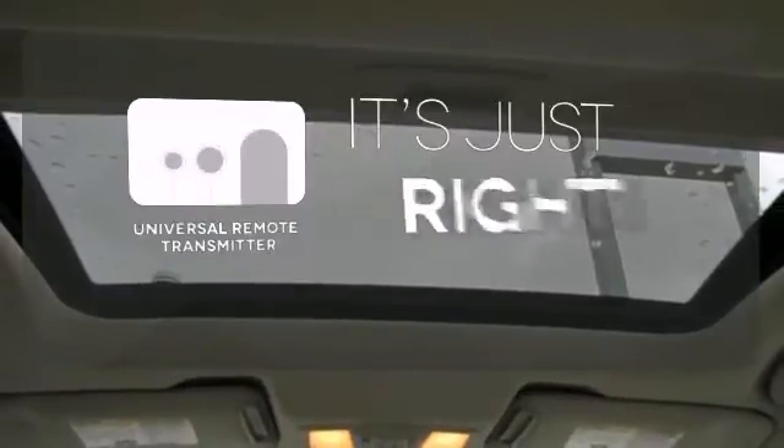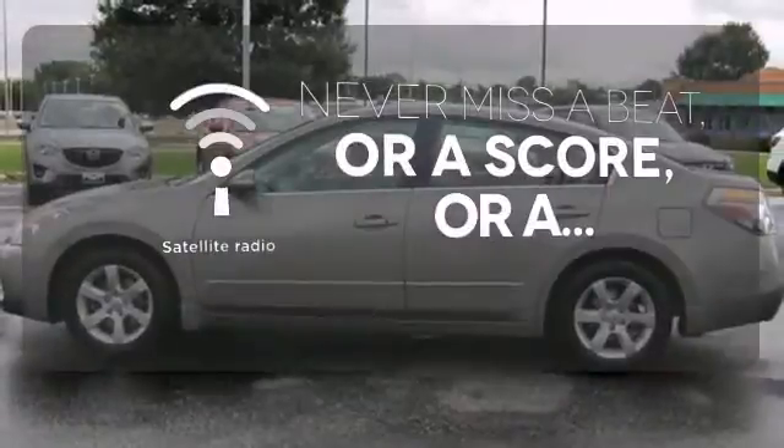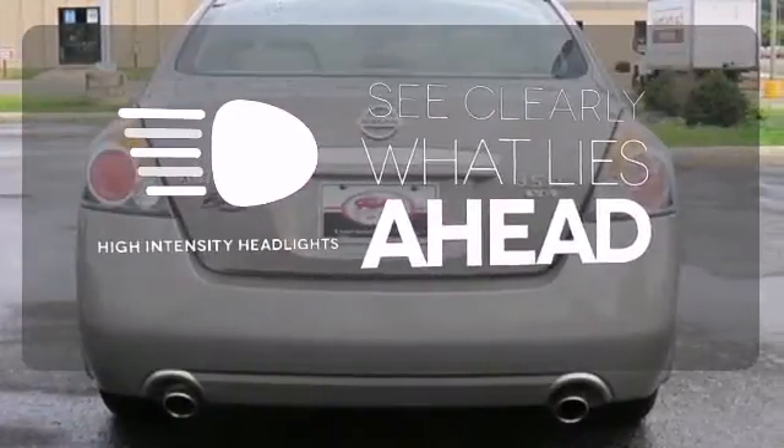Simplify your search for the right remote with the Universal Remote Transmitter. Never miss out on your favorite sports, comedy, and music with satellite radio. What lies ahead is clear with the high intensity headlights.